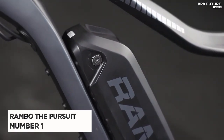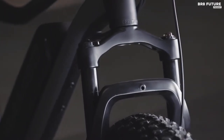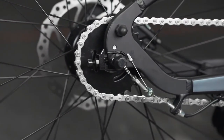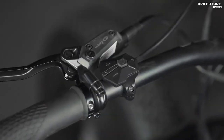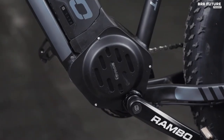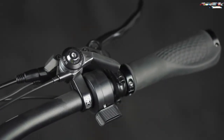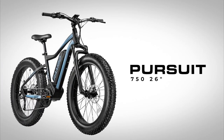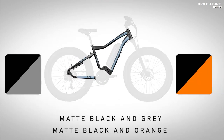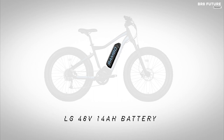Meet the Rambo Pursuit, our top pick for hunting e-bikes. With a load capacity of 300 pounds, this beast of a machine can handle any terrain with ease. Powered by a 750-watt mid-drive Bafang motor and a 720-watt-hour battery, it offers an impressive range of up to 35 miles, allowing you to chase your prey without worrying about running out of juice. Constructed with an aluminum alloy 6061 frame and featuring a GT MRK4, this e-bike is built to withstand rugged conditions. The Kenda Crusade Anti-Puncture 26 by 4.0 inch tires provide excellent traction and durability, while the Shimano 8-speed gearing allows for efficient pedaling and battery conservation.